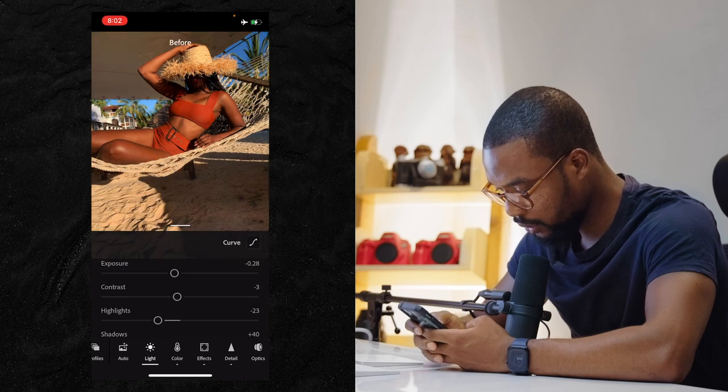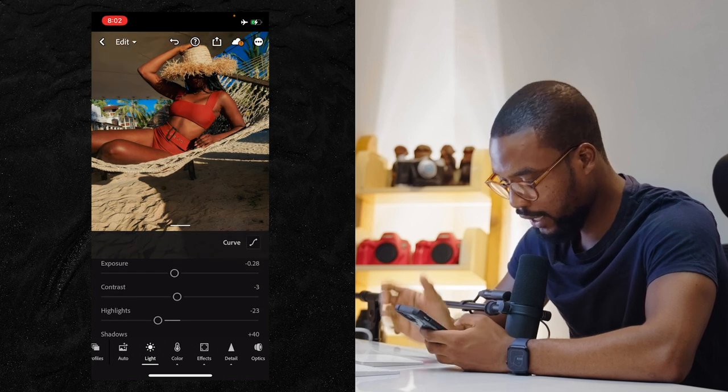This is the before image and the after — I actually like this edit.